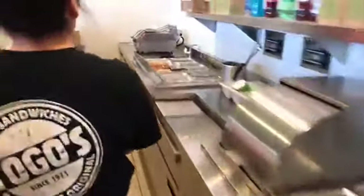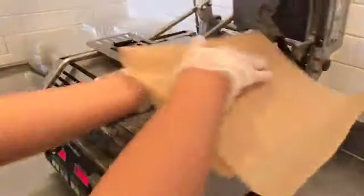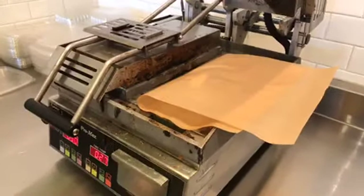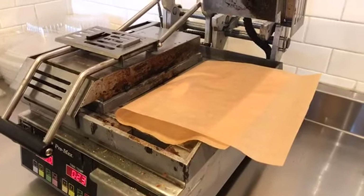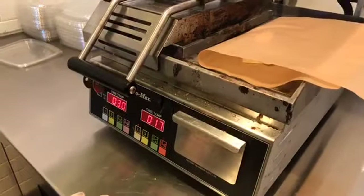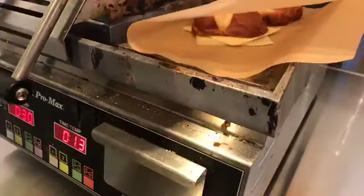Now we follow Michelle over to the toaster. They're going to melt the cheese. They heat it for 30 seconds. These sandwiches are available all the time, but they're only donating a dollar per sandwich to Women's Space for the month of October.